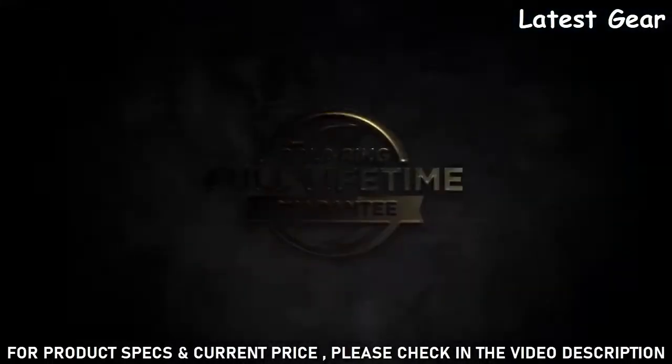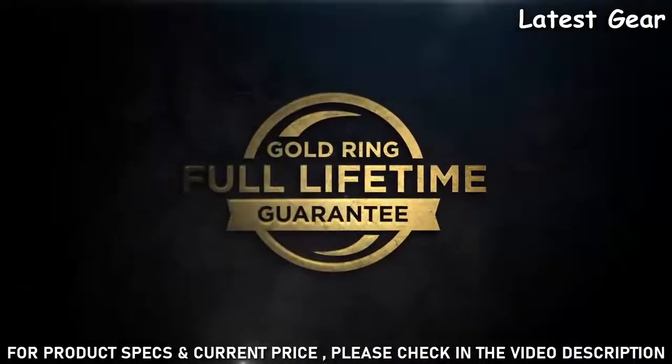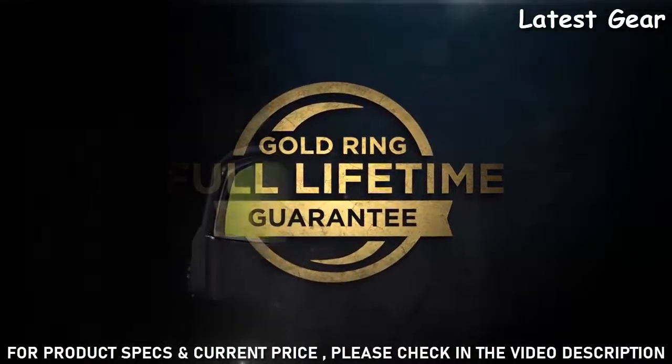Backed by the Leupold Gold Ring Full Lifetime Guarantee — if your scope doesn't perform as promised, we'll replace it.